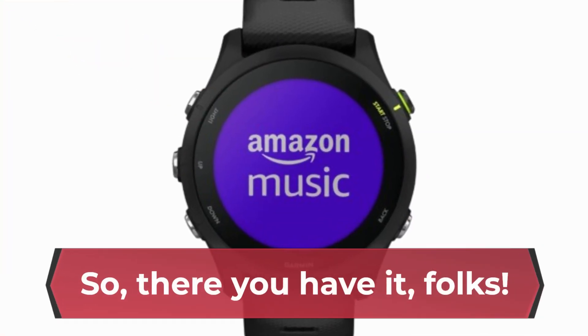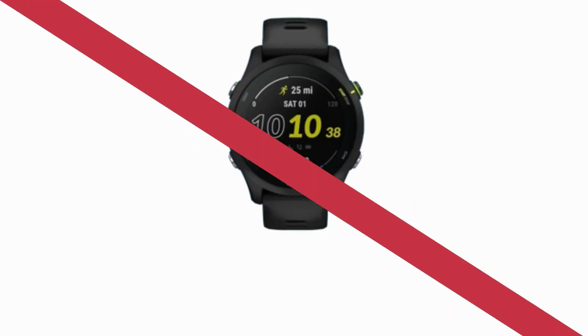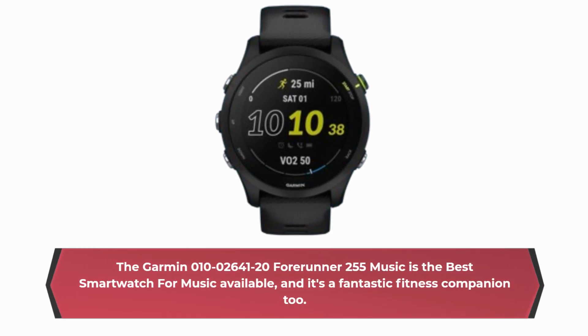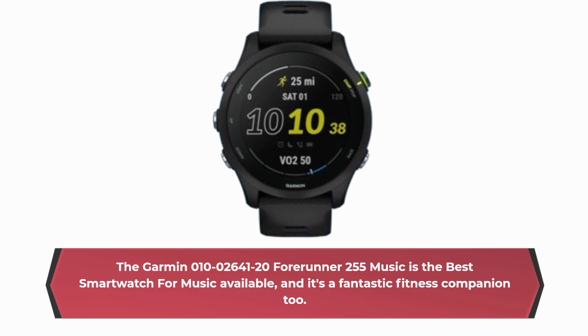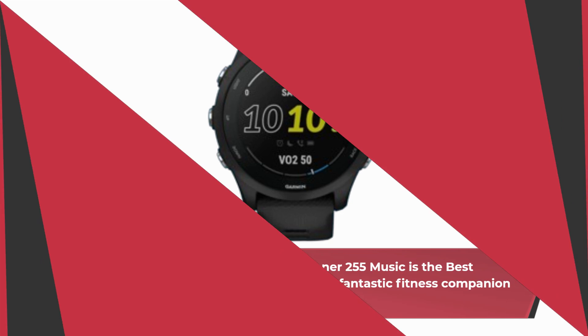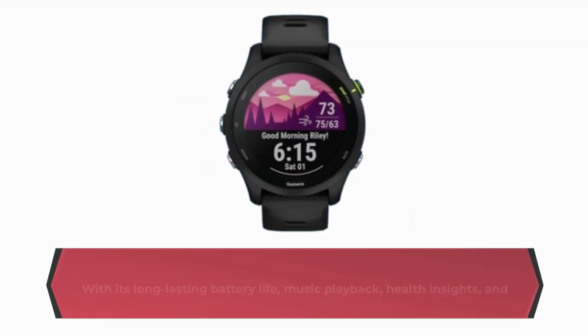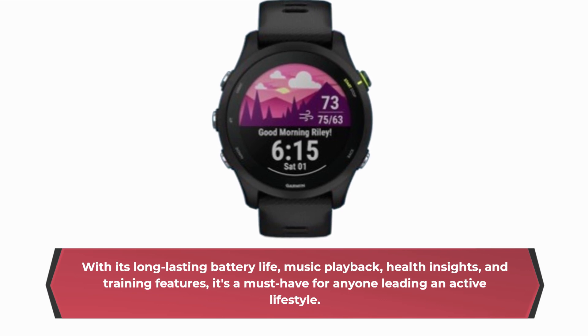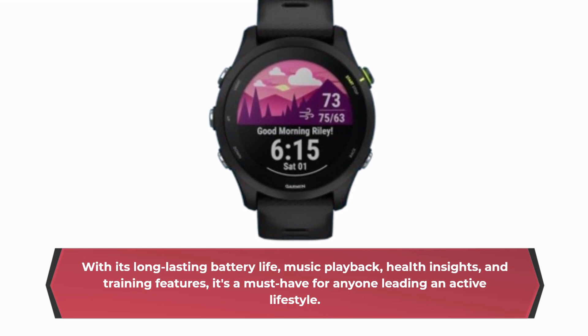So, there you have it, folks! The Garmin Forerunner 255 Music is the best smartwatch for music available, and it's a fantastic fitness companion too. With its long-lasting battery life, music playback, health insights, and training features, it's a must-have for anyone leading an active lifestyle.